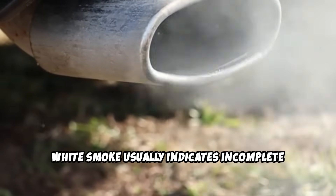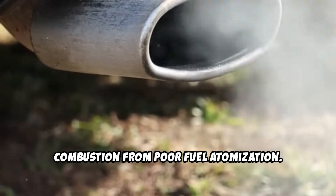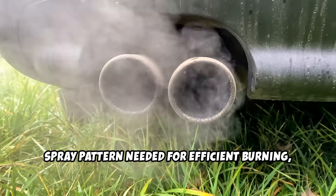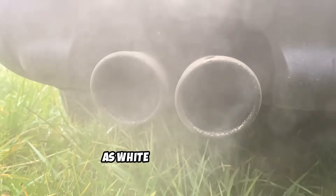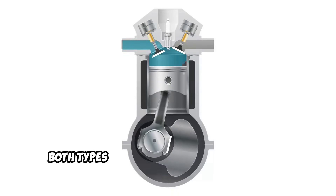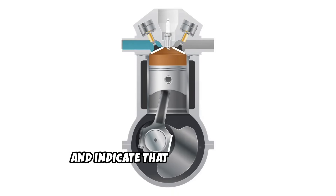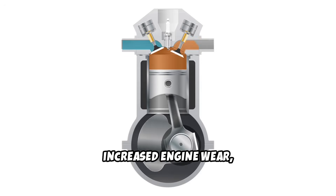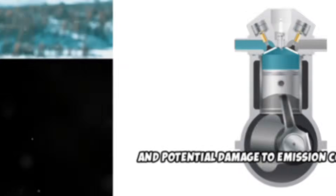White smoke usually indicates incomplete combustion from poor fuel atomization. When injectors can't create the fine spray pattern needed for efficient burning, you get partially burned fuel that exits as white or gray smoke. Both types of smoke represent wasted fuel and indicate that combustion isn't happening as designed, which can lead to carbon buildup, increased engine wear, and potential damage to emission control systems.